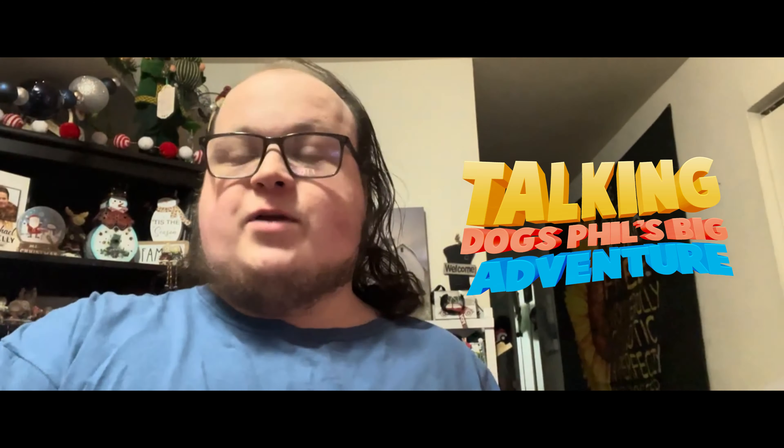Ladies and gentlemen, I am happy to introduce to you Talking Dogs: Phil's Big Adventure — the official physical copy. Featuring the good boy Phil, here he is — the lead of everything. Talking Dogs Phil, the husky. He's a very good boy, one of the best, the best at what he does: sleeps, chases the mailman, and chases the mailman some more around the block.